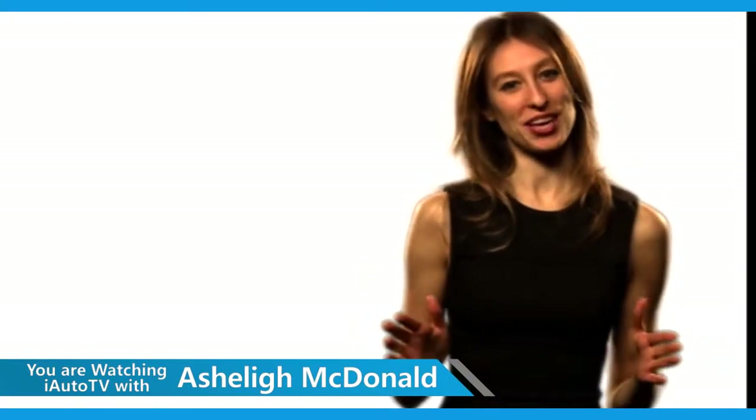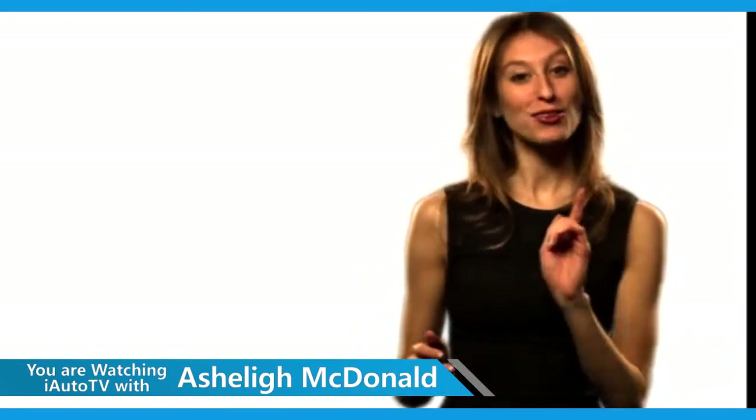Thank you for watching iAutoTV. I'm Ashley McDonald. Don't forget to like us on Facebook and follow us on Twitter. Drive safely and I look forward to your company tomorrow.